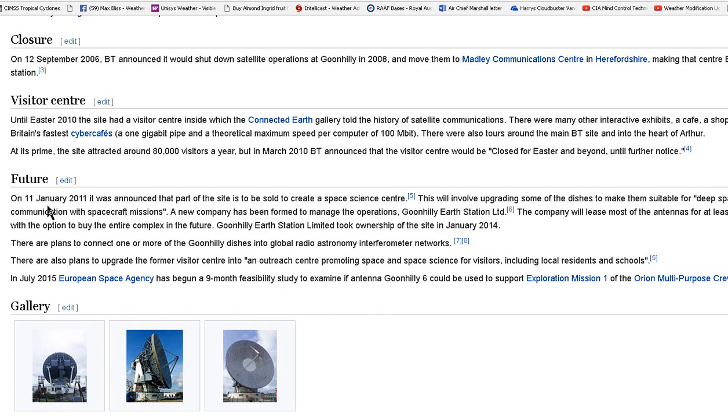As it says here, on the 11th of January 2011, it was announced that part of the site is to be sold to create a space science centre. This will involve upgrading some of the dishes to make them suitable for deep space communication with spacecraft missions. A new company has been formed to manage the operations: Goonhilly Earth Station Limited. The company will lease most of the antennas for at least three years, with the option to buy the entire complex in the future. Goonhilly Earth Station Limited took ownership of the site in January 2014, so it is in private hands.